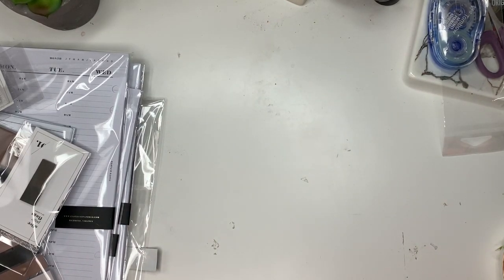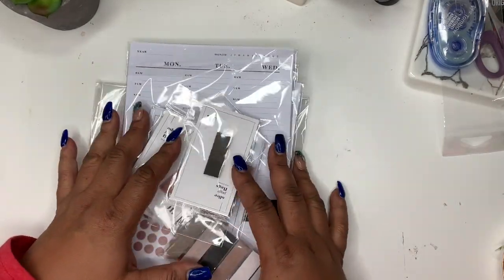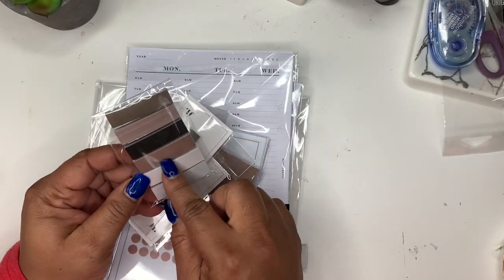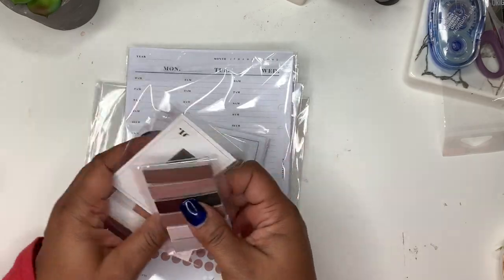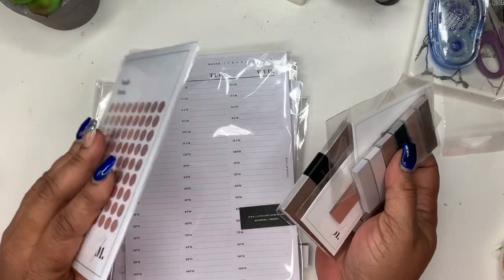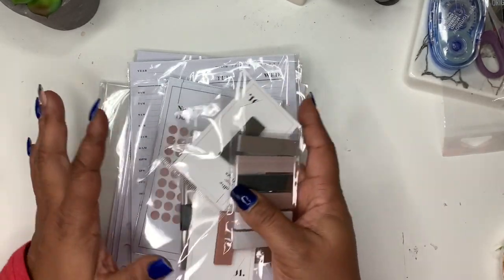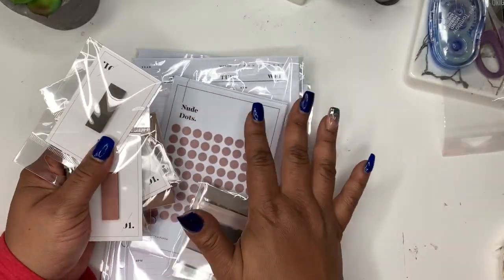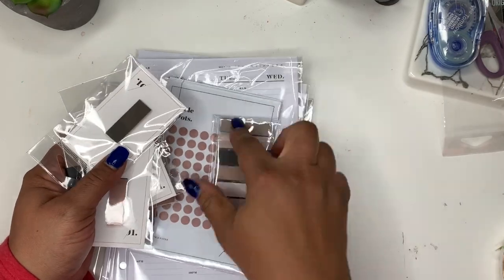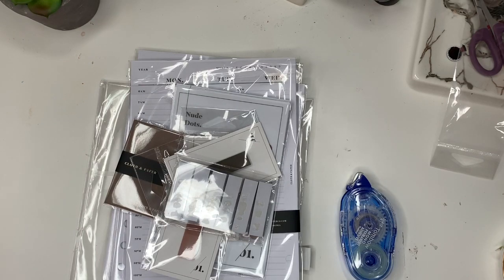So that is my haul from Cloth and Paper! I'm really excited to get started with this. I love sticky notes — I like to write little reminders, both small and big ones. I was going to move some sticky notes from my Happy Planner since I can't really use that pad size in my TNs. So this will be perfect. Let me dig out my TN — actually, first let me show you guys the planner.